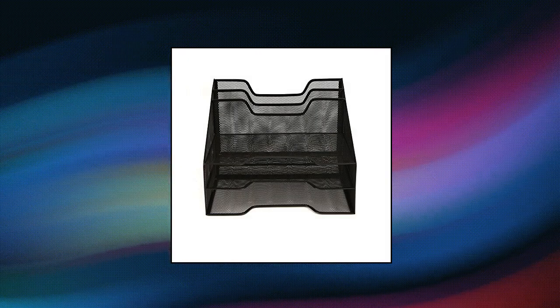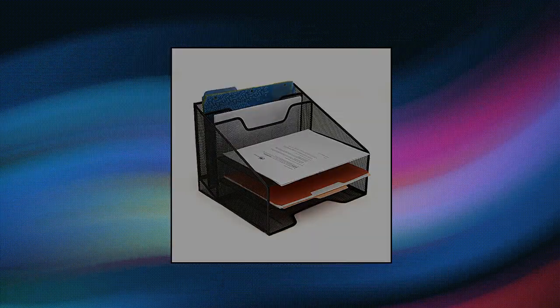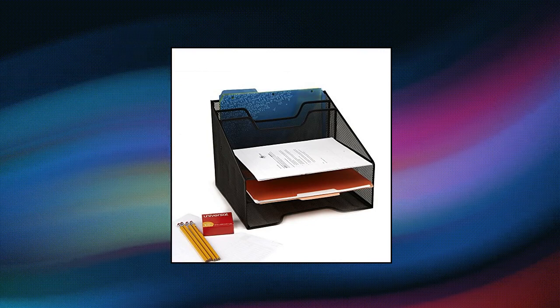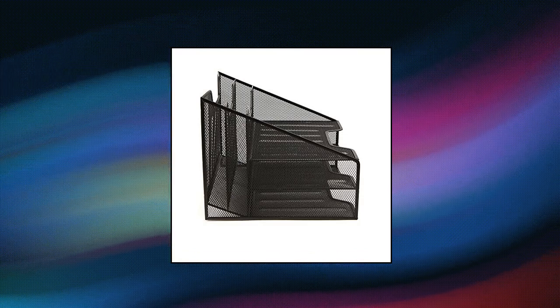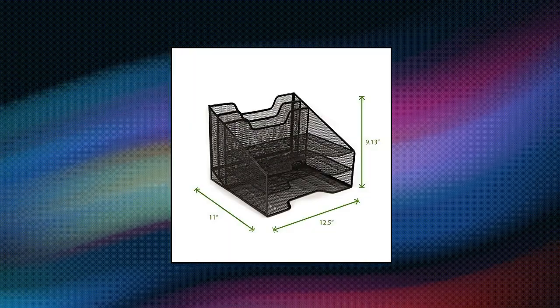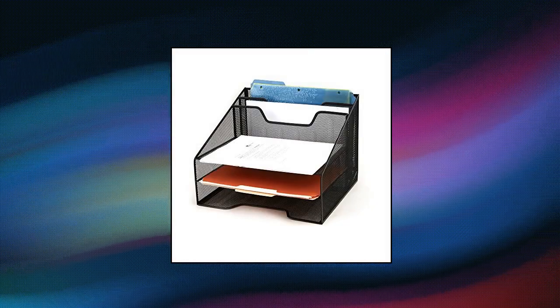Mind Reader Desk Mesh Organizer, storage space saving. This item will help you save space by keeping your documents organized and your tabletops and counter space free of clutter. Use it as a file folder organizer or paper organizer tray and organize just about everything. Unique design — this is no ordinary file organizer, with 3 horizontal trays and 2 vertical upright sections.